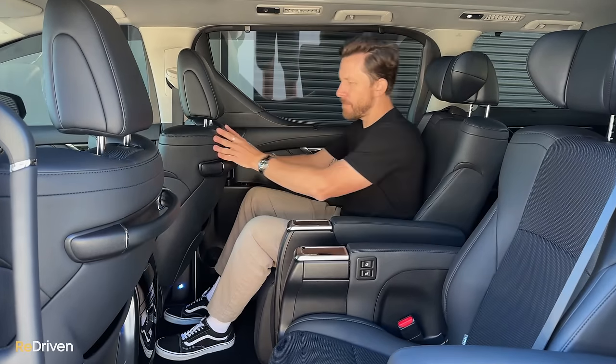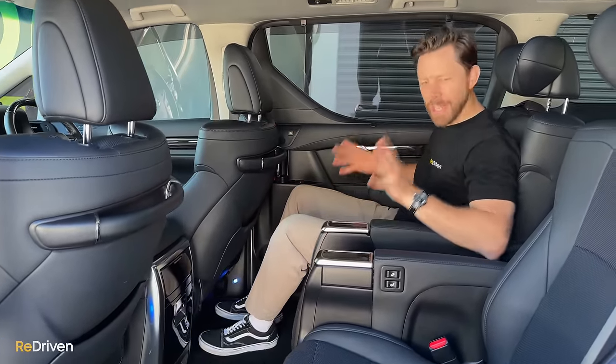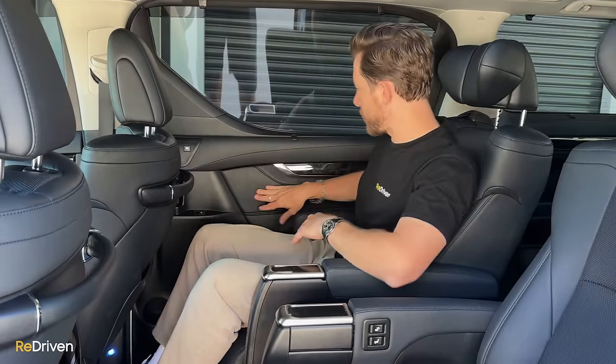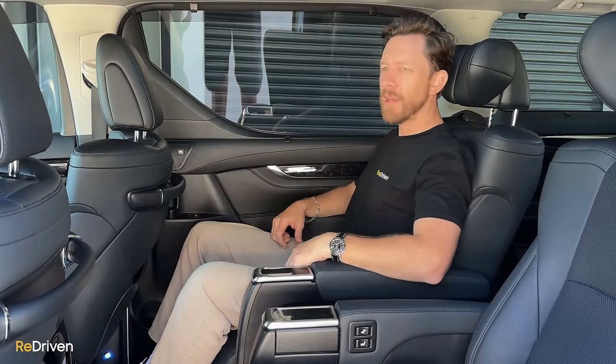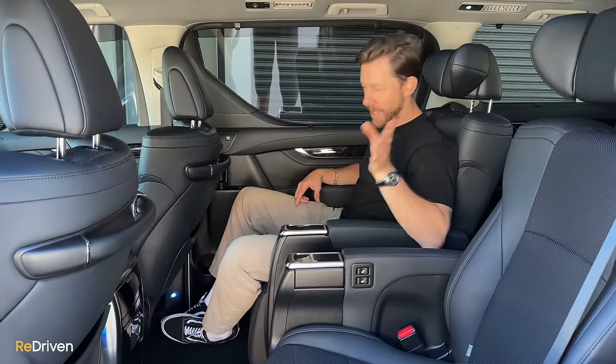Even the materials used — more beautiful leather, lovely wood grain. Everything you touch feels quality and nice. There's some hard scratchy plastics but not very much — mostly it's all soft touch with more wood grain. It's just phenomenal. As far as wear and tear goes, not much to speak of.